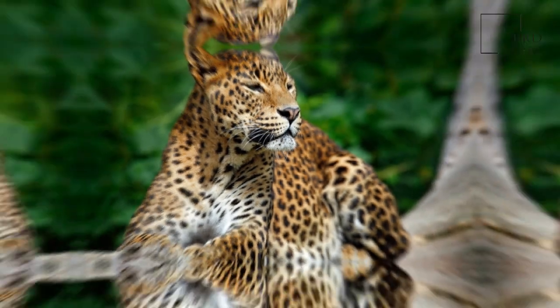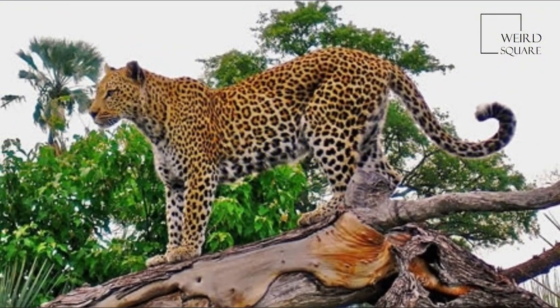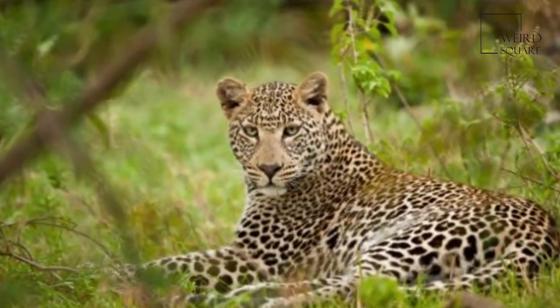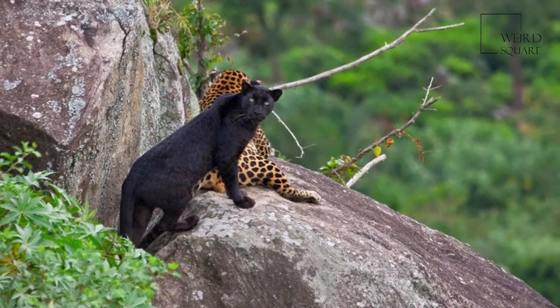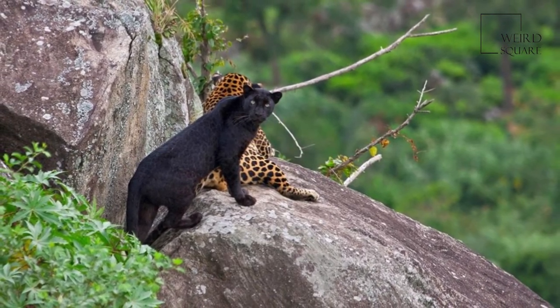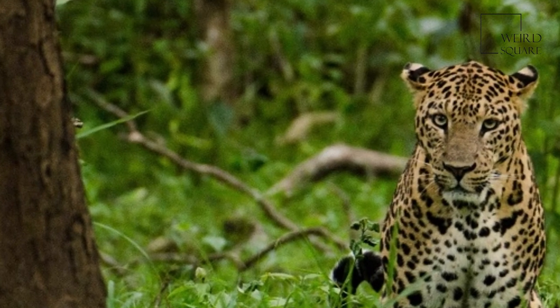In 2014, a national census of leopards around tiger habitats was carried out in India, except the northeast. 7,910 individuals were estimated in surveyed areas, and a national total of 12,000–14,000 was speculated. In 1794,